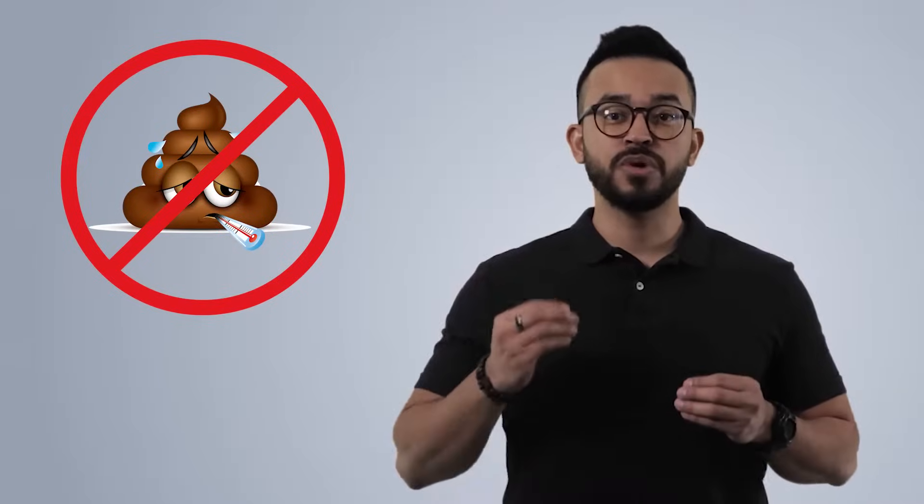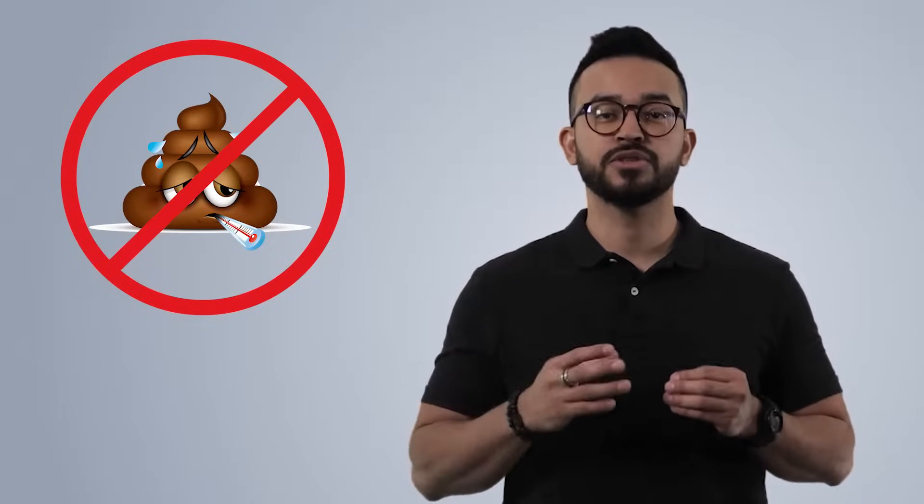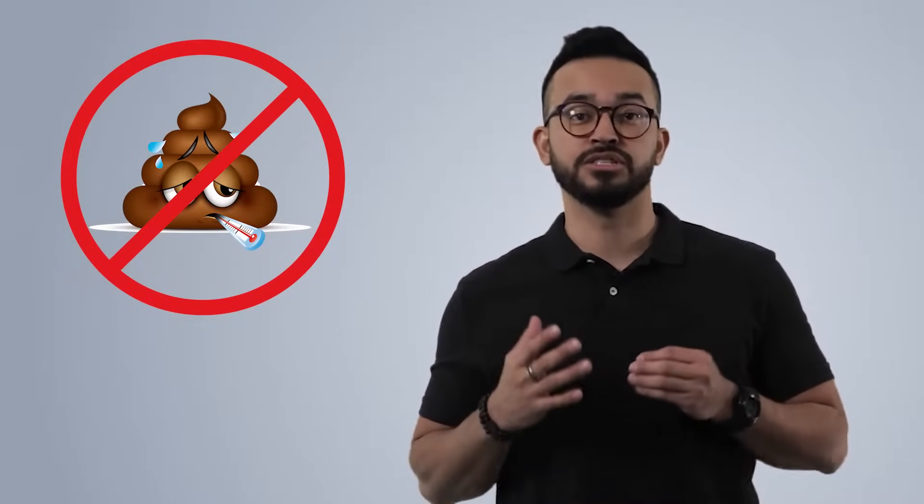Diarrhea in chickens — not only unpleasant, but also a sign of intestinal distress. The more quickly the cause can be identified, the more insight you'll have into the gut health of your birds, and the more quickly you can solve the problem. Here are four causes to consider.